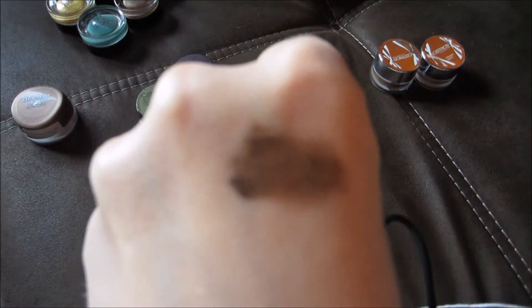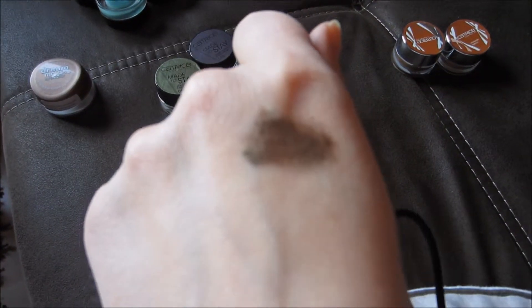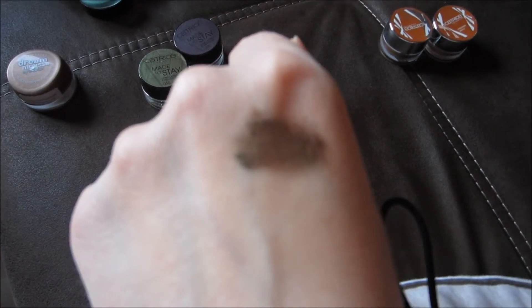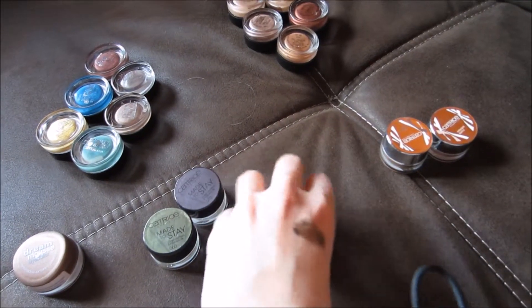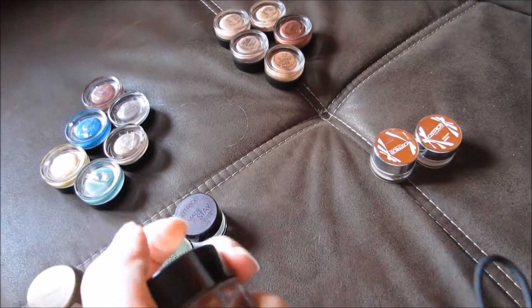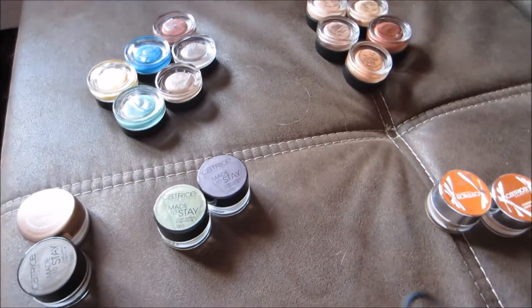This one I just can't get to work properly — it gets patchy no matter what I do. I'm just going to throw this out, actually. It might have dried out because that one was the first I opened, so I'm going to get that out of my collection.